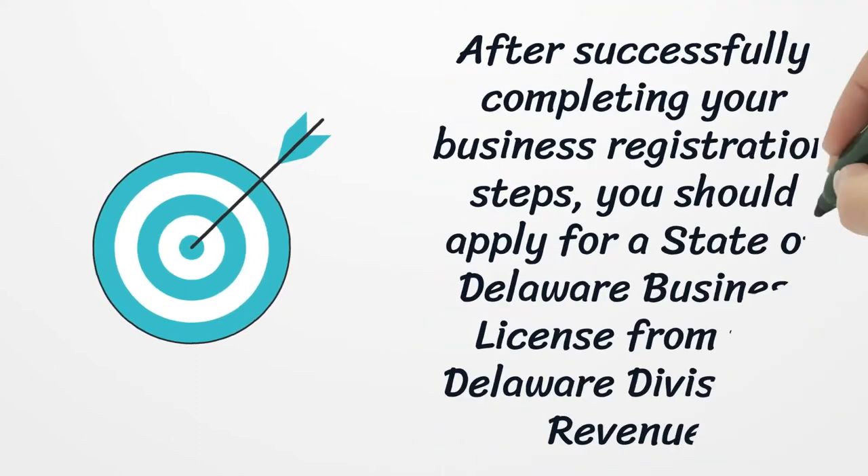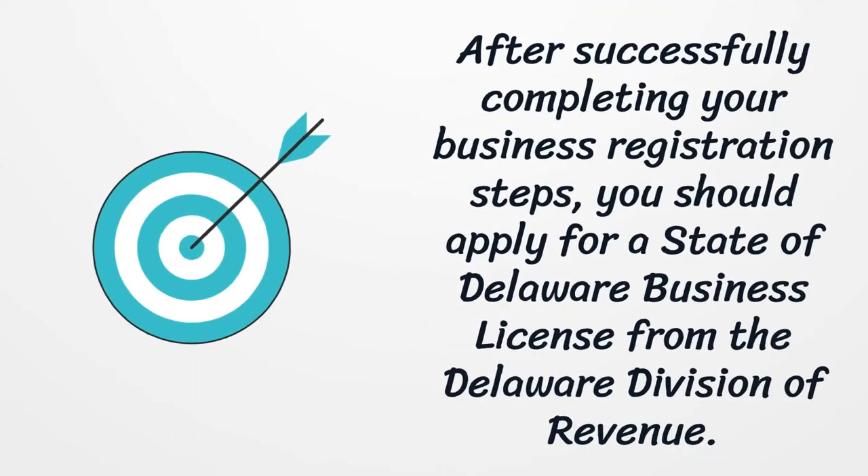After successfully completing your business registration steps, you should apply for a State of Delaware Business License from the Delaware Division of Revenue.